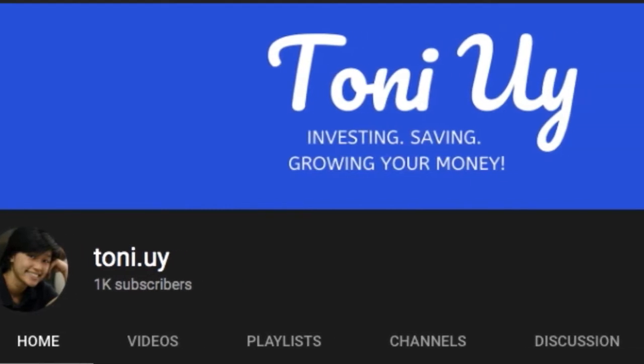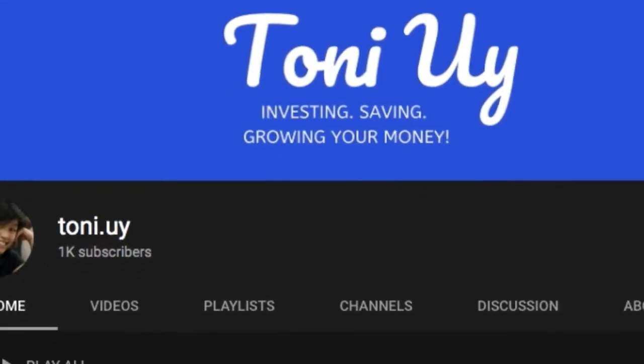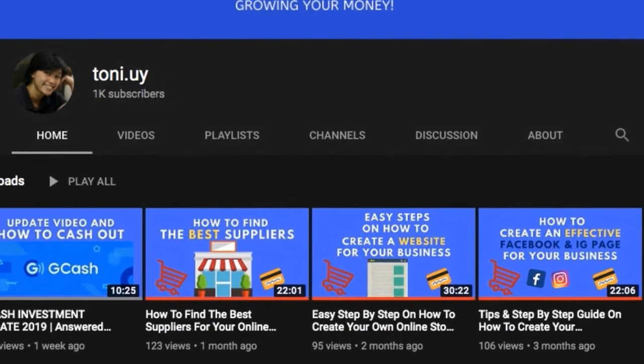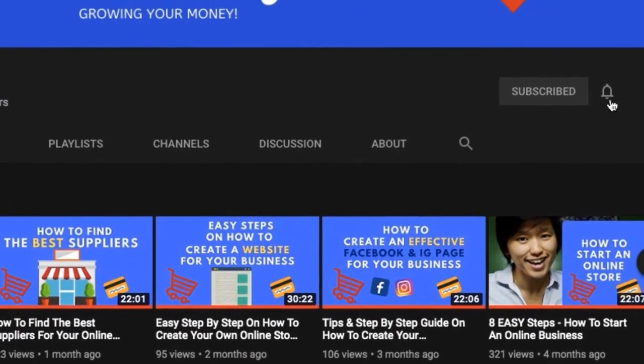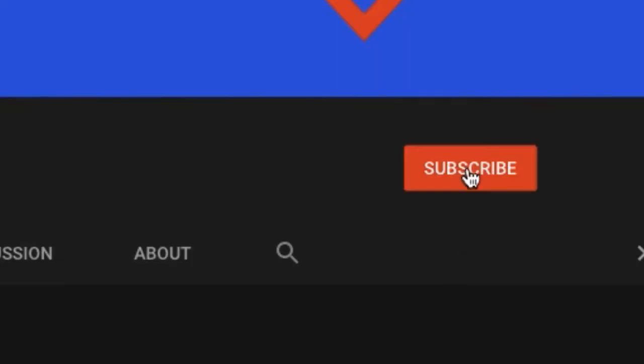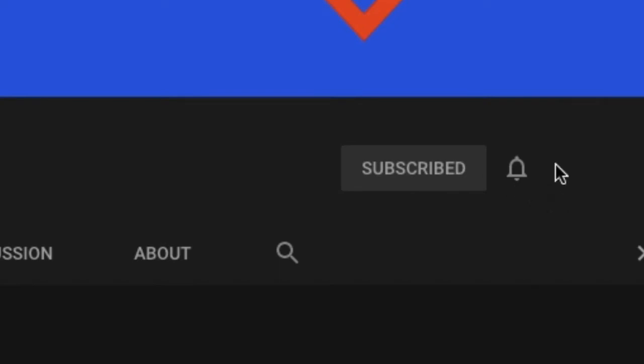Tony here and I am here to teach you everything you need to know about money — money hacks, money tricks, tips, investing, saving — lahat ng alam ko ituturo ko sa inyo. So don't forget to click the subscribe button and the like button and the bell icon para lagi kayong updated sa mga videos ko.